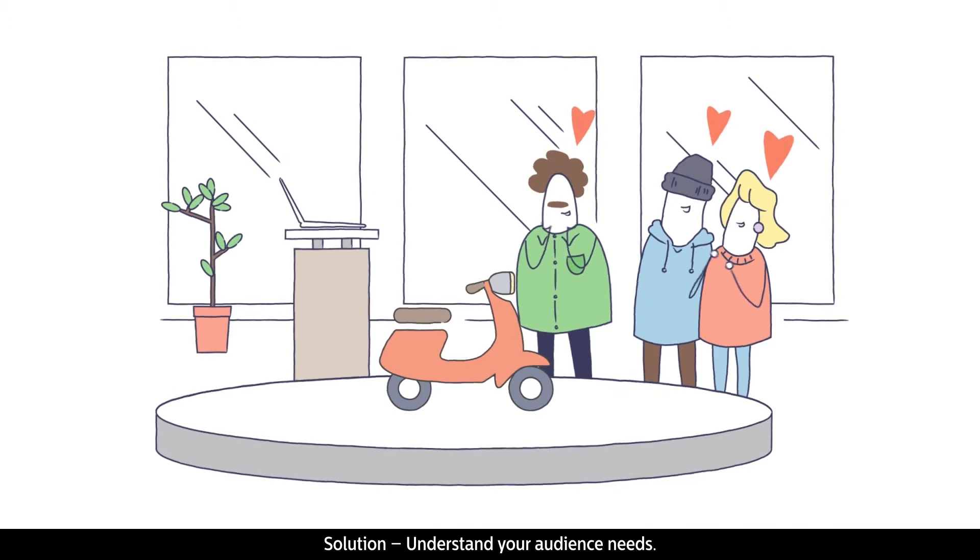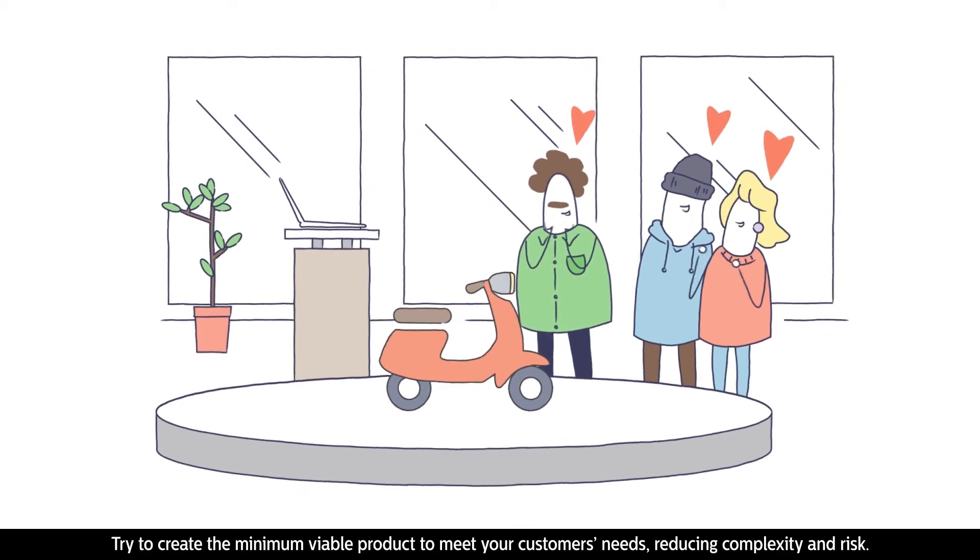Solution: understand your audience's needs. Try to create the minimum viable product to meet your customer's needs, reducing complexity and risk.